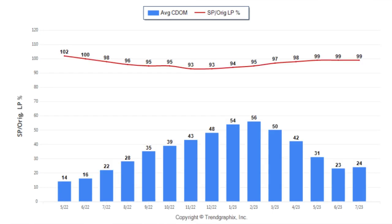On this next graph, we'll see the average list-to-close ratio. It has increased from 94% in January to 99% in July. In other words, homes are selling for 99% of the original list price.